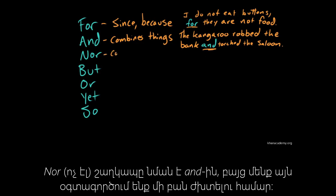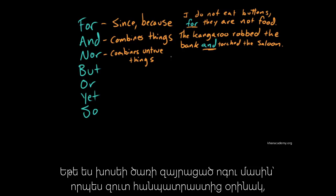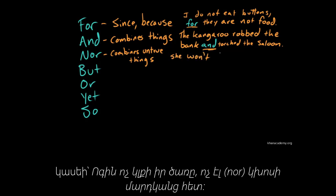Nor is similar to and, but we use it to combine untrue things — we use it to express negation. So if I were going to talk about an angry tree spirit, for example, I could say she won't leave her tree, nor will she speak with humans.